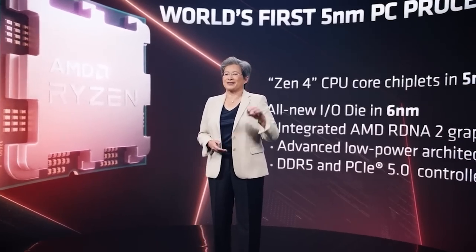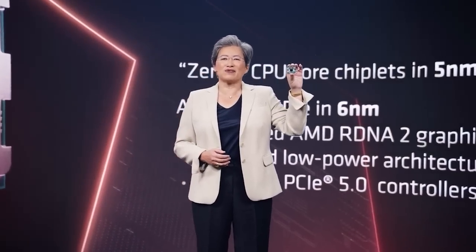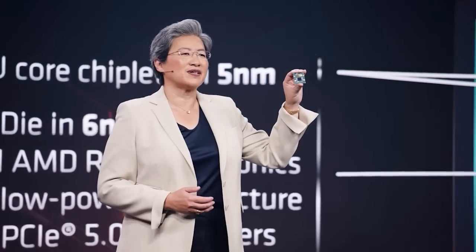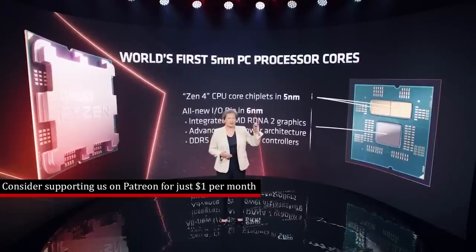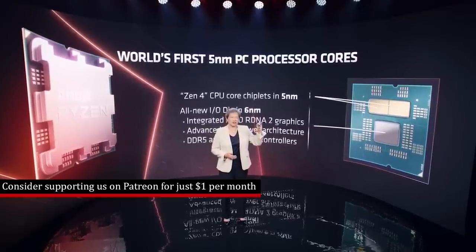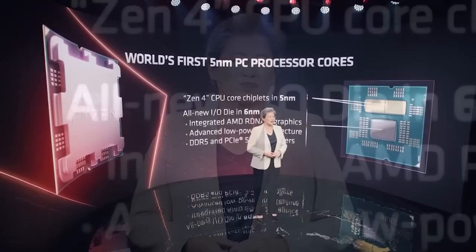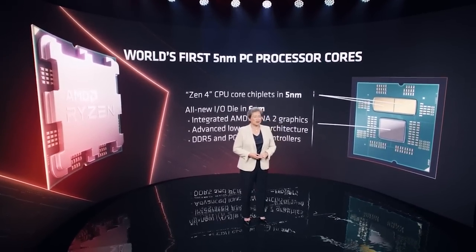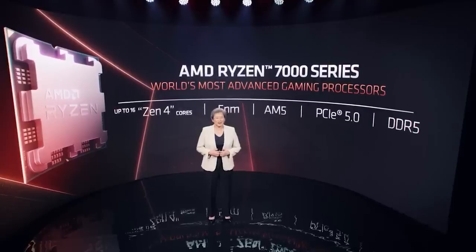A few notes before we begin. The first is that this is not a final retail chip. Therefore, not only are we dealing with silicon which is not necessarily release candidate quality, but things like BIOSes could improve significantly. In fact, there were an awful lot of rumors that AMD themselves delayed the launch of the Zen 4 processors simply because the BIOSes were not quite up to snuff.